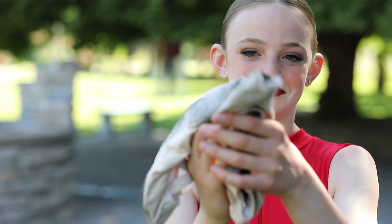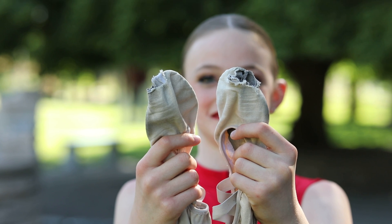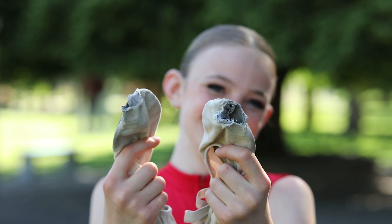Hold them up separate, like across from each other. There you go — yes, those are some well-used valet slippers. Nice job, Zally, way to pack them.